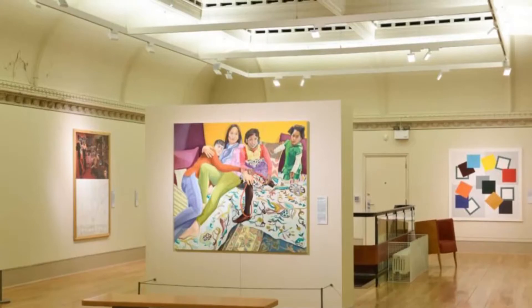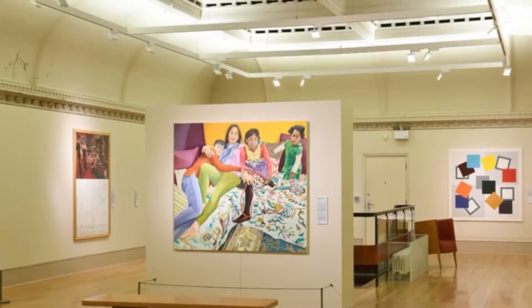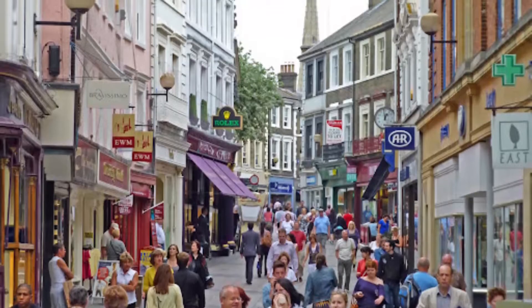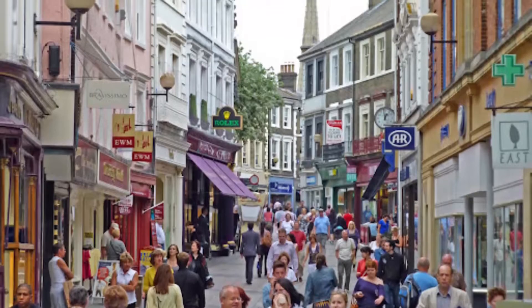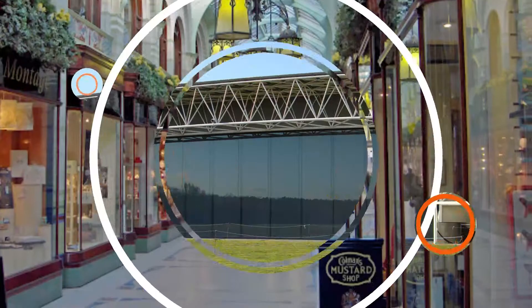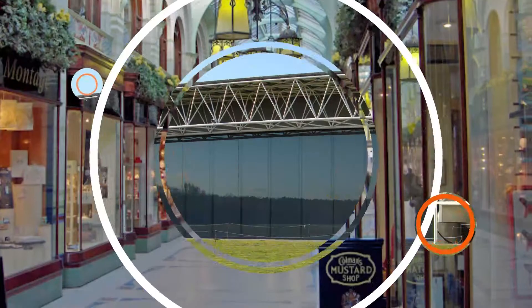Number four: Norwich City Center. Exploring the center of this delightful city will lead to the discovery of such gems as Strangers Hall at Charing Cross. This medieval merchant's house now serves as a museum documenting domestic life from the Tudor period to the Victorian era through costumes and furniture.